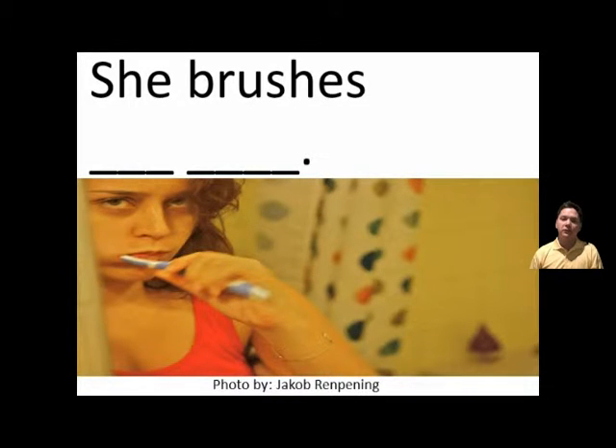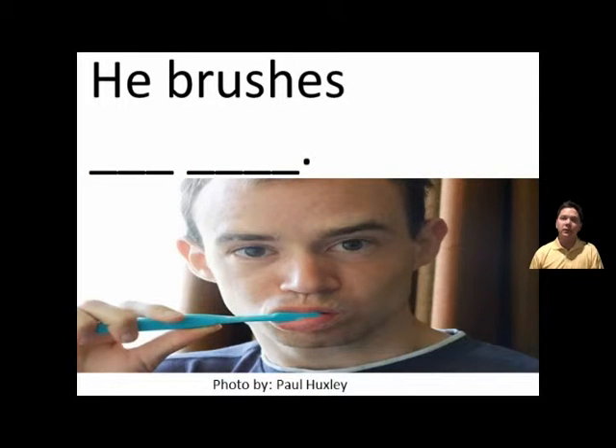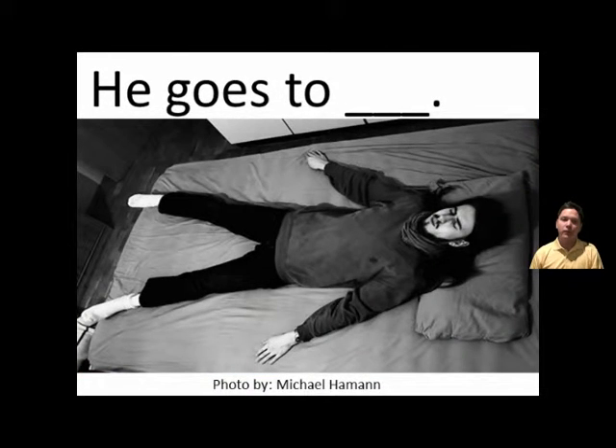She brushes her teeth. She brushes her teeth. He brushes his teeth. He brushes his teeth. He goes to bed. He goes to bed.